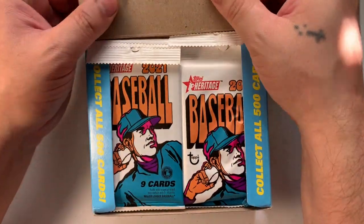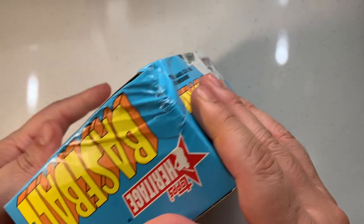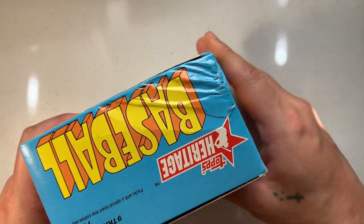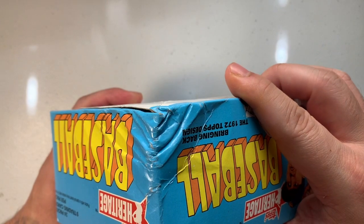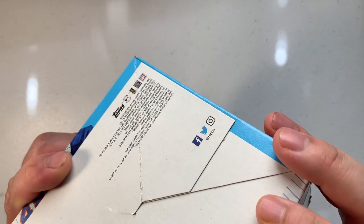This is 2021 Topps Heritage baseball — supposed to look like the old 1972 Topps design. I ordered it and it was shipped in a box, but it came very crinkled. I'm sure some of these packs have some very bad corners, but we'll see when we open them.